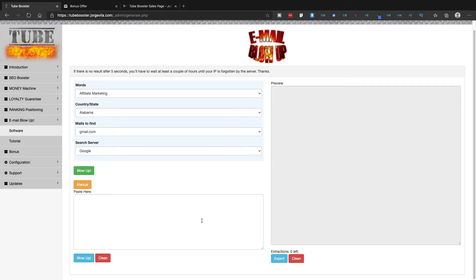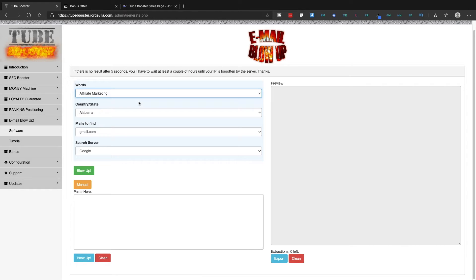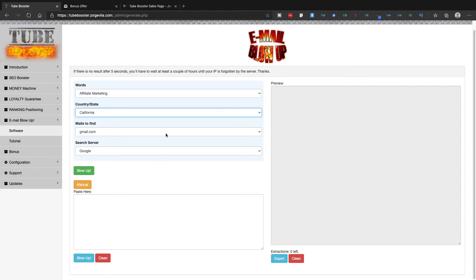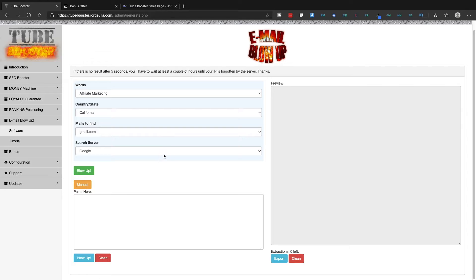Now let me show you the email software and how it works. This software is going to help you find the email addresses of people in different niches. For example, if you want to find email addresses of people in affiliate marketing, you select that niche, choose a country and state — say California — and you can find email addresses across Gmail, Hotmail, AOL, Yahoo, Info, and Contact domains, all pulled from Google search.